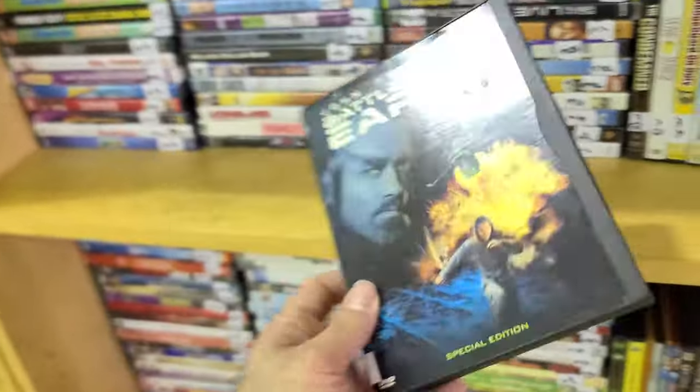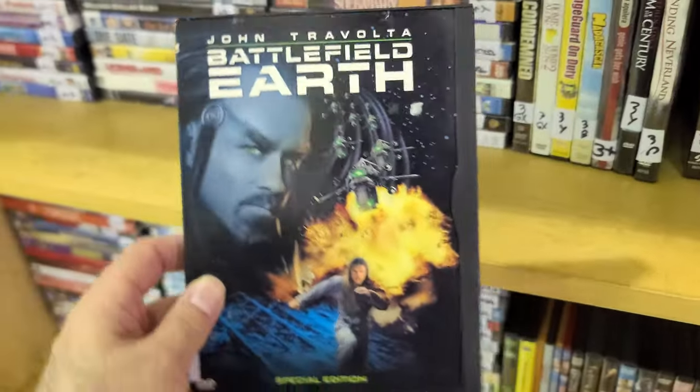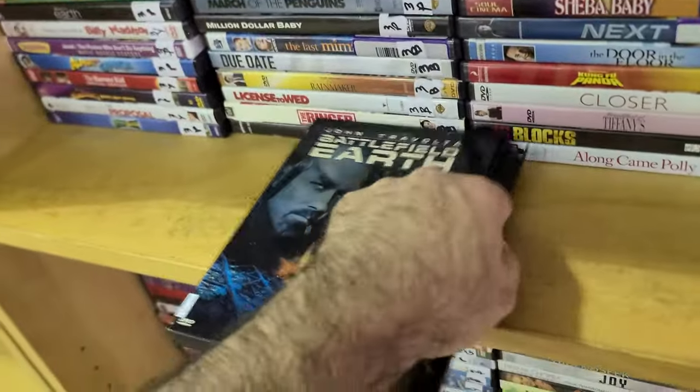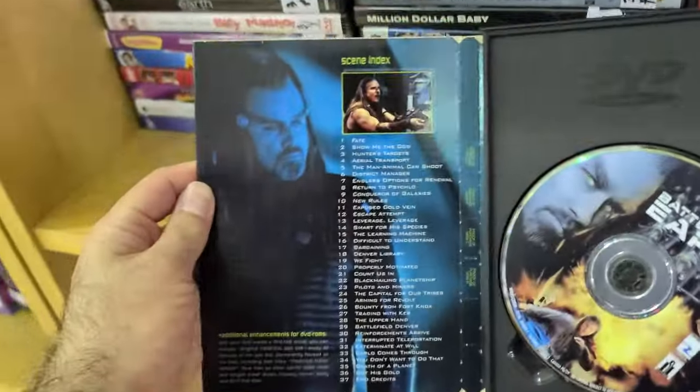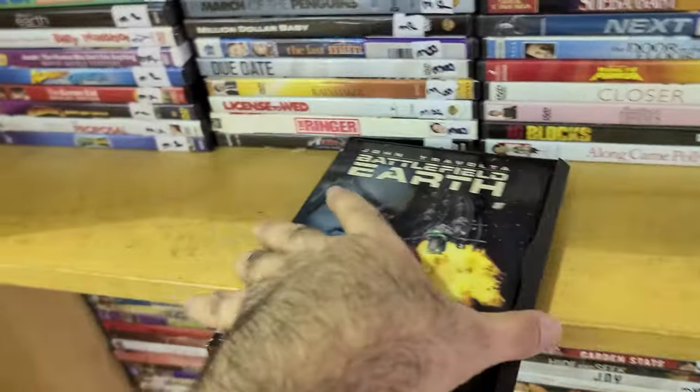I said slip cover but I meant snapper — you can see the snapper case right there. One of the worst movies of all time — John Travolta's Battlefield Earth, from around 1998 or 1999.